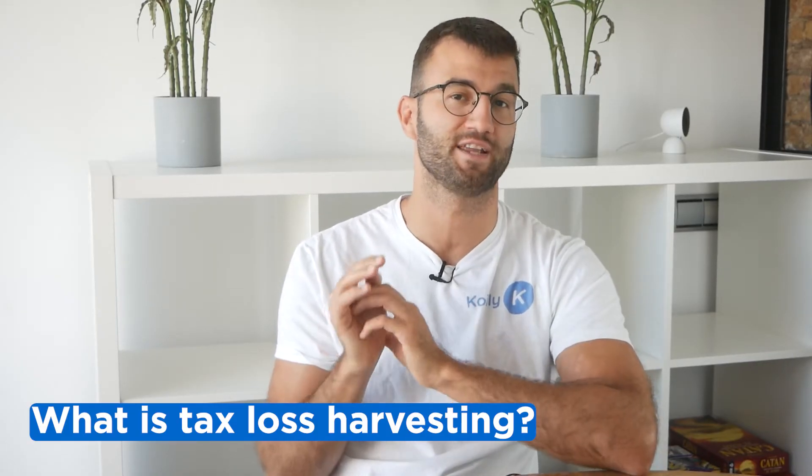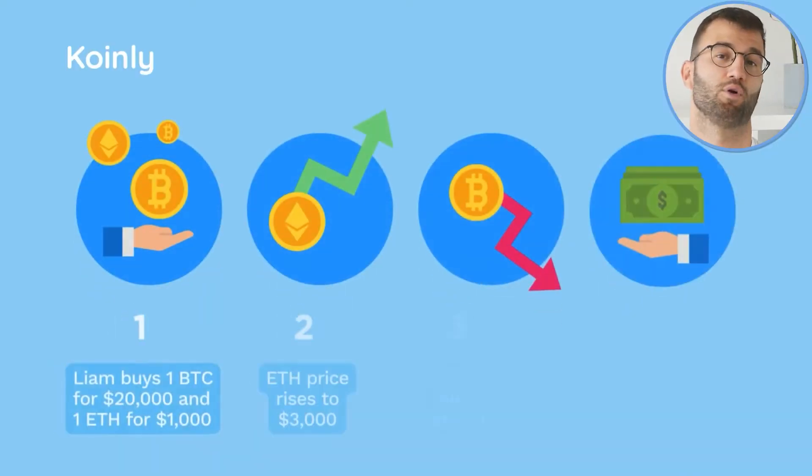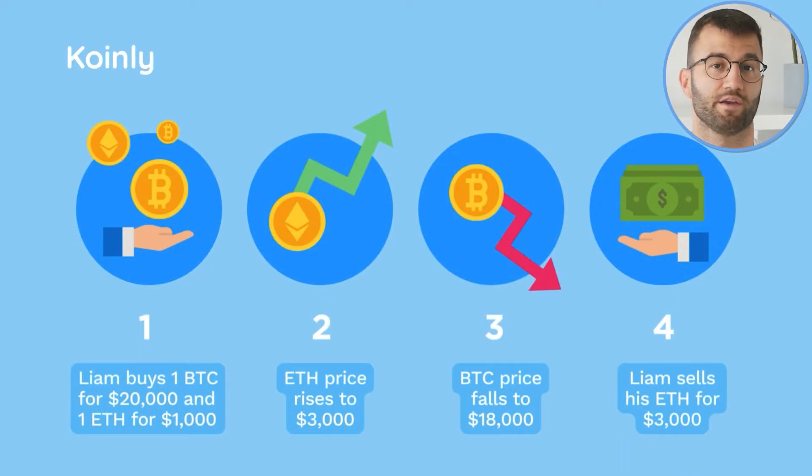Tax loss harvesting is a strategy that helps you reduce your net capital gains and therefore reduce your capital gains tax. When tax loss harvesting, an investor sells crypto at a loss to create a capital loss that can offset against their capital gains and reduce their overall tax bill. For example, let's say you bought one BTC for $20,000 and one Ethereum for $1,000. The price of Ethereum rises to $3,000 while the price of BTC falls to $18,000.